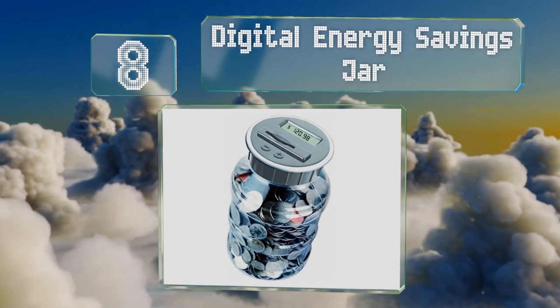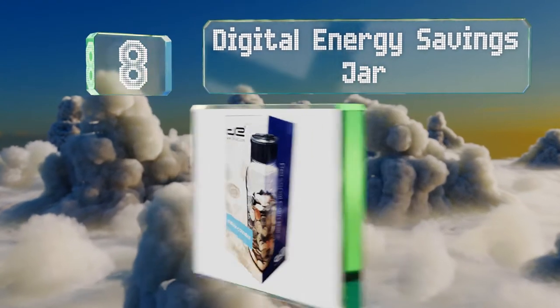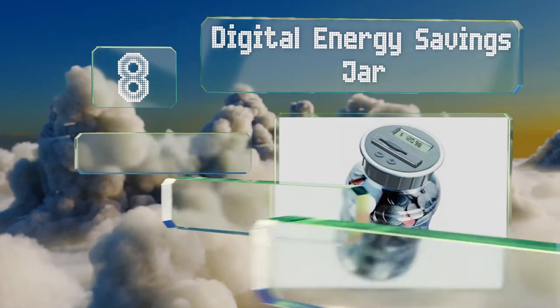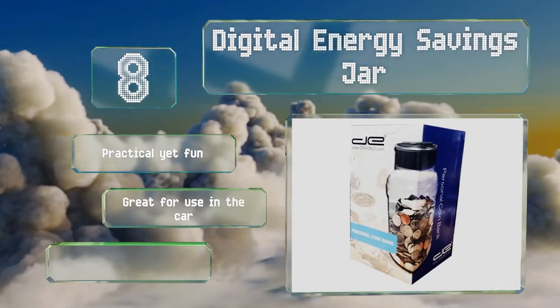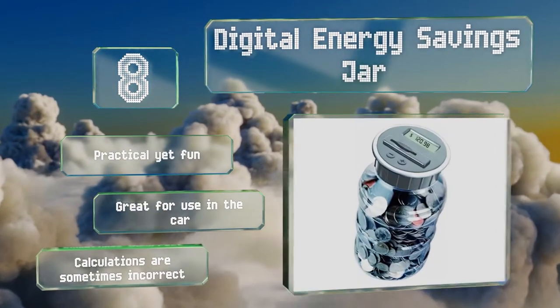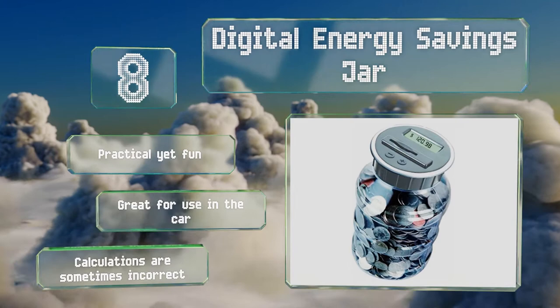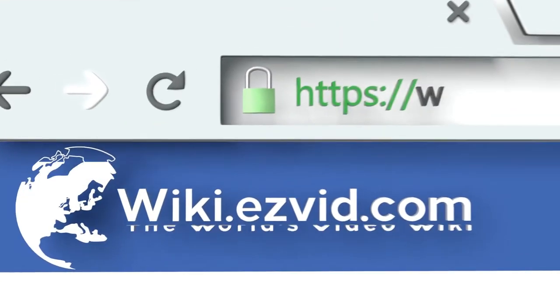Coming in at number eight, the Digital Energy Savings Jar is a suitable option for any age. It counts your coins automatically, including half dollars, and displays the amount on a clear digital screen. It's contoured nicely for easy and safe handling — practical yet fun. However, its calculations are sometimes incorrect.